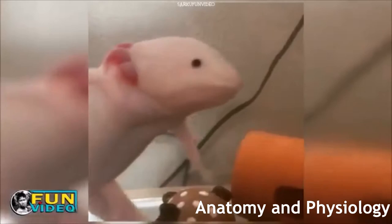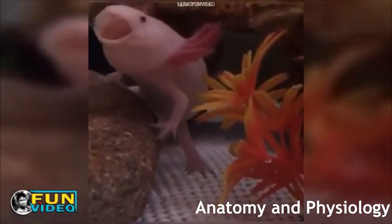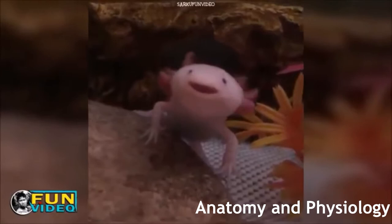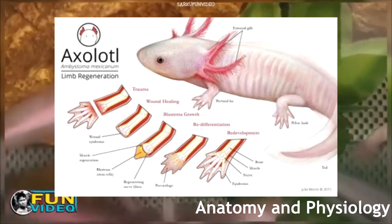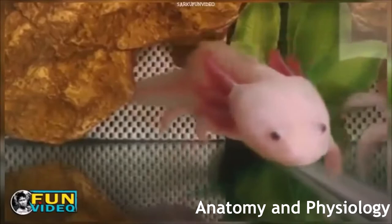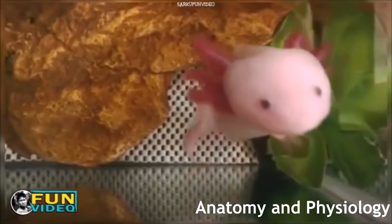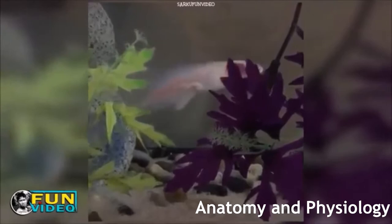Speaking of regeneration, axolotls are masters of it. Most amphibians can regenerate lost limbs, but none can do it better than the axolotl. The axolotl can not only regenerate its limbs but any body part, including any of its internal organs, and even its own brain to a certain extent. After sustaining an injury, they will bleed very little and the site will be covered by a temporary epidermis. Cells at the site of the injury then lose their identity and become like stem cells, allowing them to become whatever is needed to regrow the body part. In just a couple of weeks, the axolotl will have fully regenerated the lost body part. Although, after some — definitely humane — experiments, scientists discovered that axolotls will stop regenerating their limbs if they have been cut off more than five times.